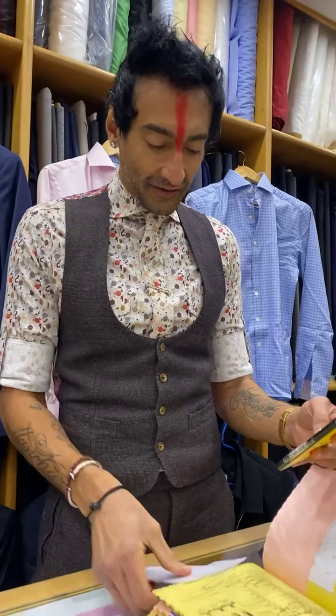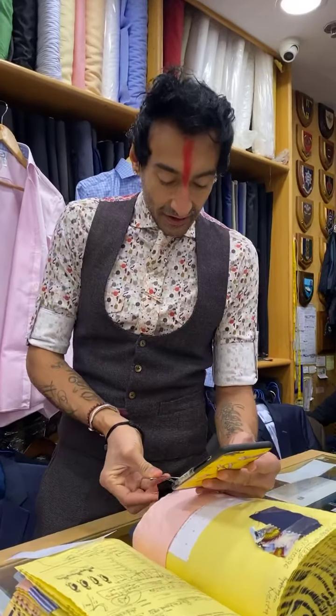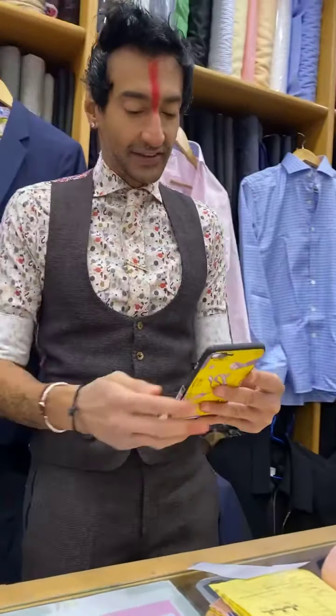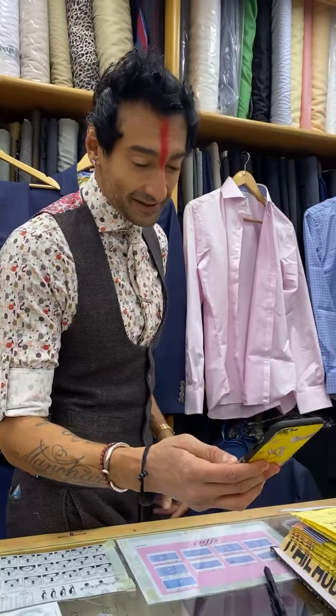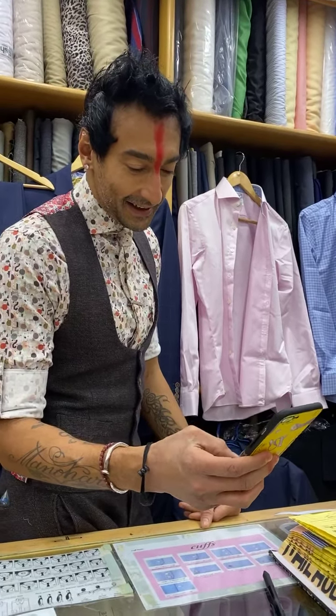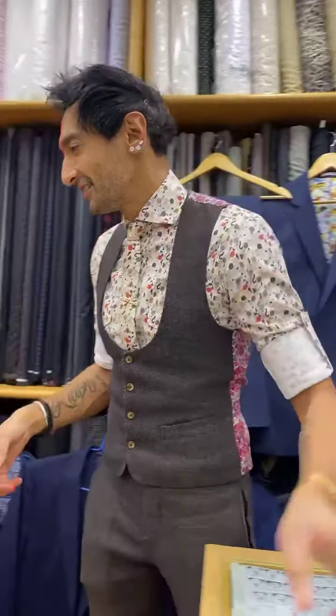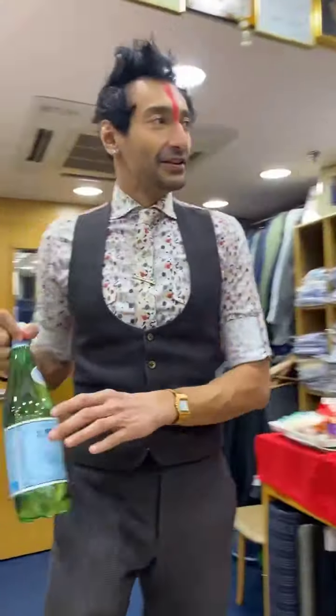I wanted to take you through your stuff, but each and every time I get ready to video you guys, I have a client that walks in — which is a good thing. I apologize, my place has been flooded the last few days. I guess it's the festive season. Today is Diwali — happy Diwali, by the way. I'm going to flip the camera around.